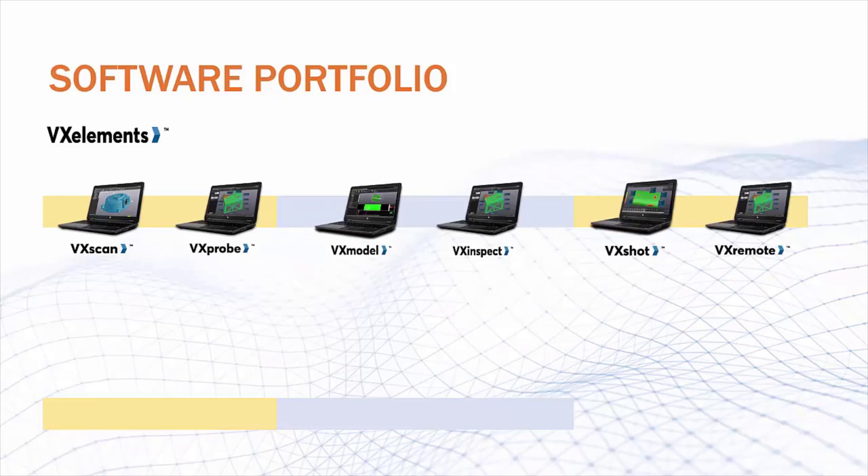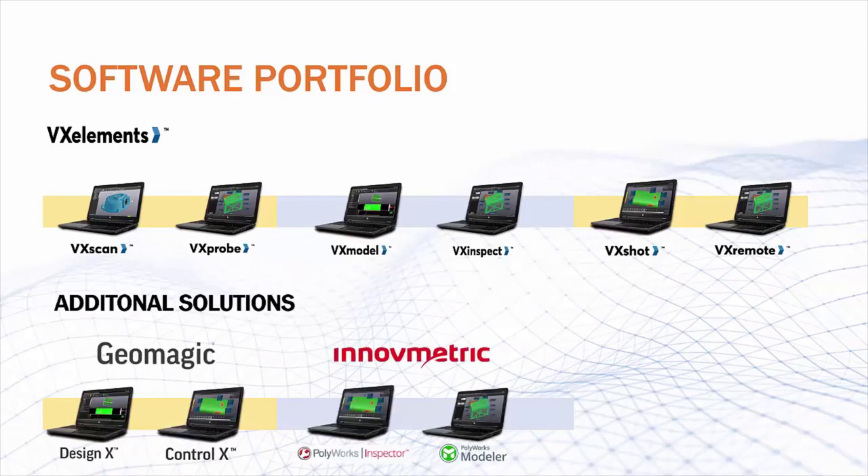Now we have more specific software packages, including VX Probe for the HandyProbe, VX Shot for the MaxShot, and VX Remote, which is when you want to be able to use VX Elements on a mobile device like a tablet. Now, VX Elements covers 99% of our customers' needs, but there are some situations where customers need a little extra power for their reverse engineering or inspection processes. That's where we generally recommend either Geomagic or Polyworks. Geomagic is our go-to for reverse engineering when that extra capability is needed, and Polyworks is what we generally recommend on the inspection side.